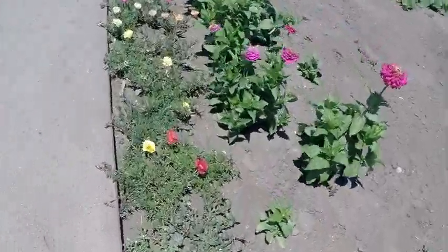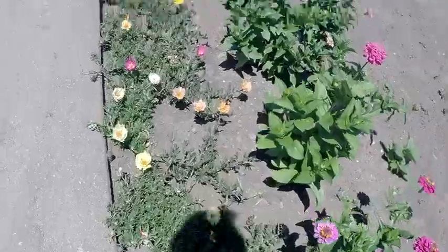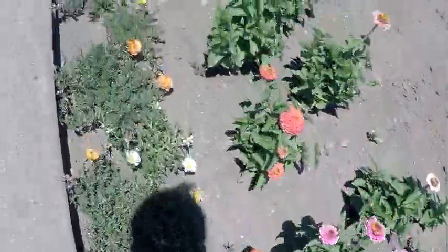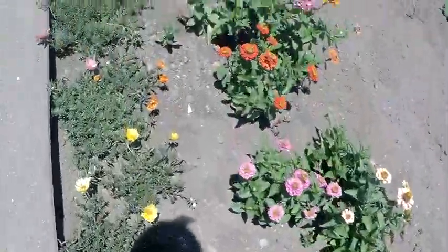Right here, along this edge, is one of Bruce's favorite flowers. And that is moss rose, or portulaca.